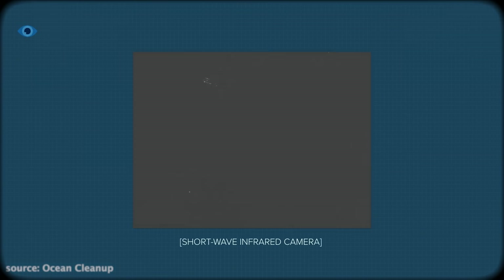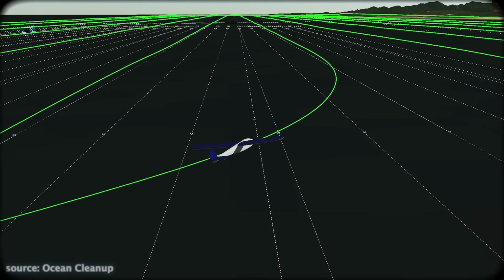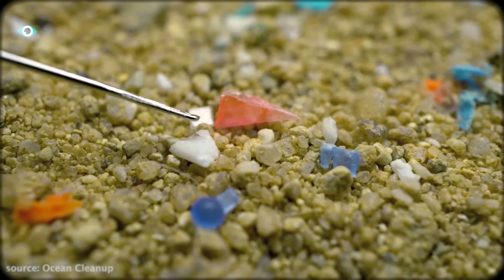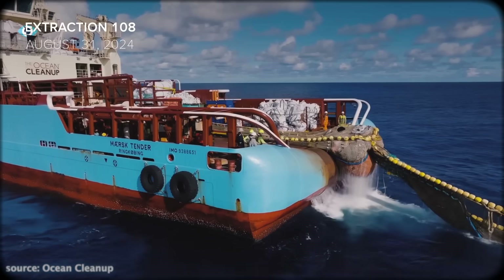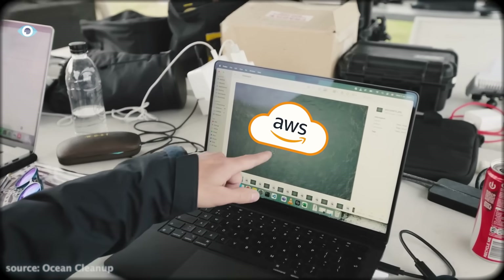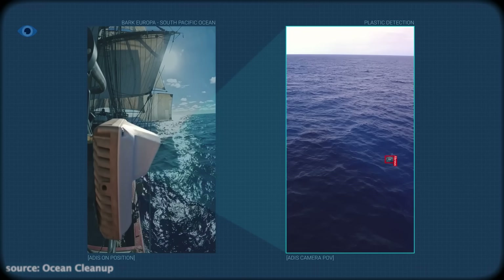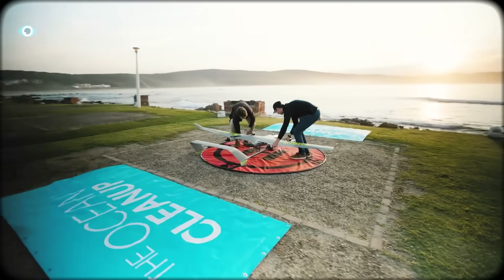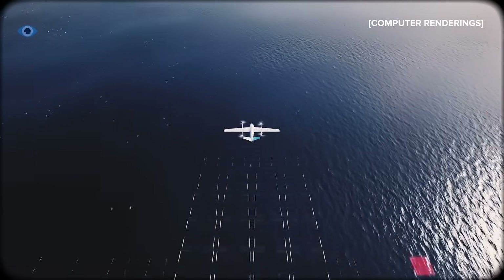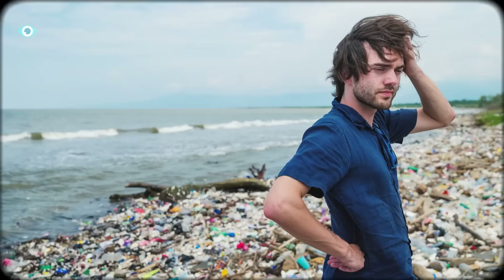Why does this matter? Because the garbage patch isn't one solid island of trash — it's a vast ocean filled with drifting plastic hotspots. Finding them is like looking for moving targets in a sea the size of a continent. Until now, ships had to rely on guesswork and surface observations. But with machine learning algorithms trained on satellite data and partnerships with Amazon Web Services, the Ocean Cleanup is developing a system that can scan the ocean in real time, predicting where the plastic will move next. These drones act as scouts, scanning ahead of the cleanup vessels and steering them toward the most concentrated zones of waste — turning the entire Pacific into a mapped, living dashboard of plastic density.